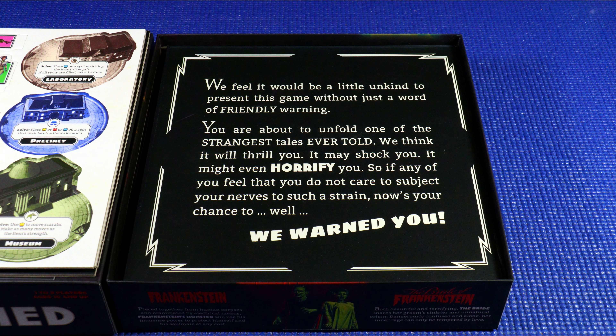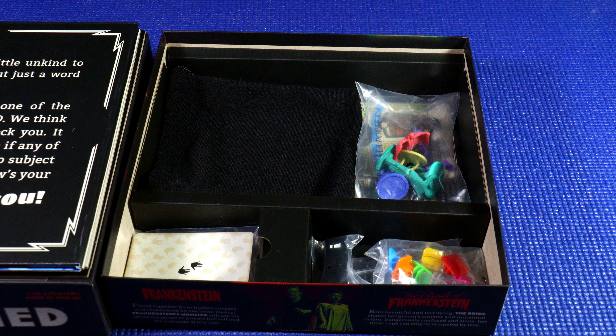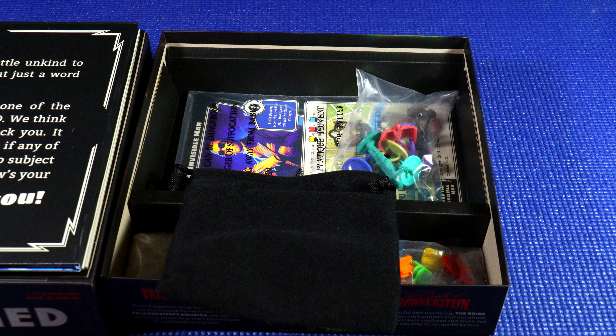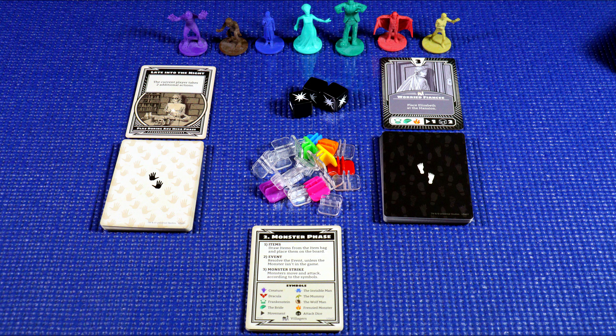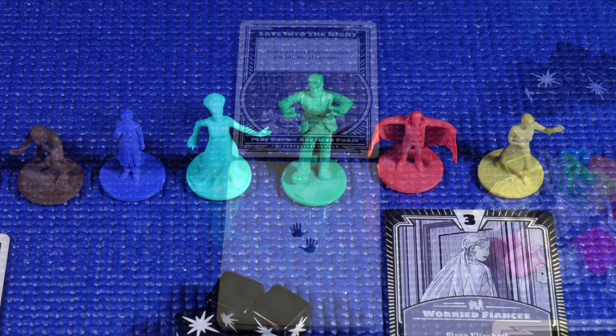This genre became known as Universal Horror and was largely shaped by the son of the studio's owner, Carl LaMelle Jr. Dracula, Frankenstein and his bride, the mummy, the wolfman, the Creature from the Black Lagoon, and the invisible man can all make an appearance, and each of them offers the player a unique challenge to defeat them.